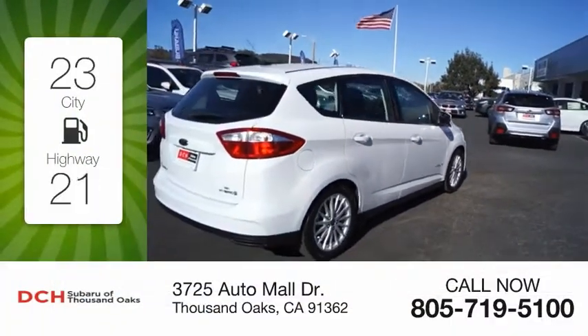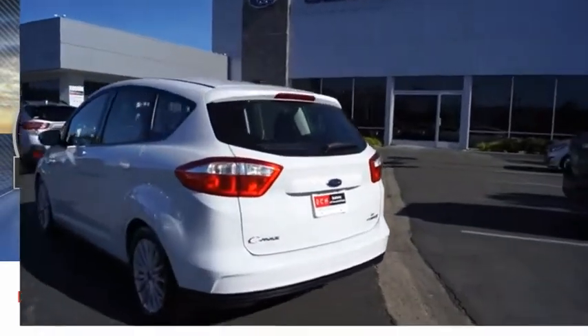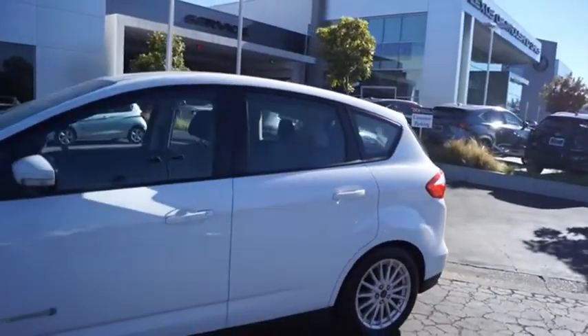Great fuel efficiency saves you money by requiring fewer trips to the gas station. This vehicle has less than 20,000 miles. The Ford C-MAX Hybrid provides an upscale interior, quality engine performance, and fuel efficiency.